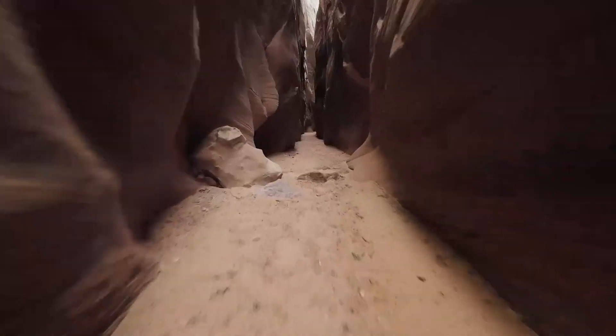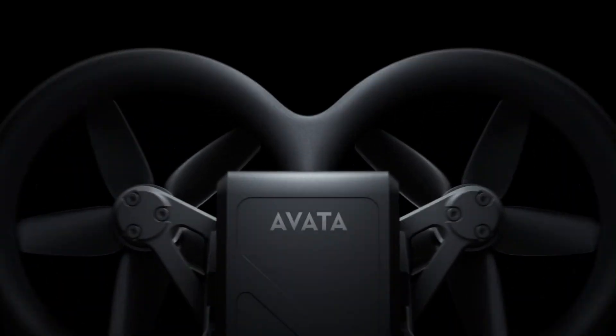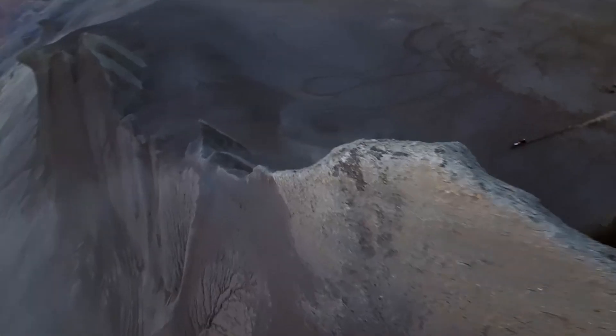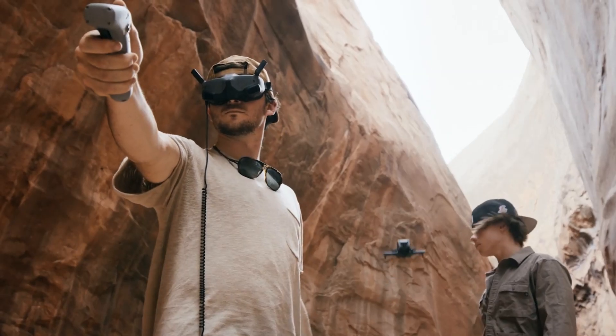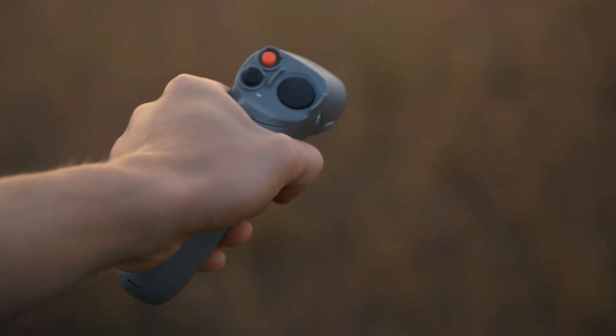Welcome to HITECH, your go-to source for the latest in drone technology. Today, we're diving into the highly anticipated DJI Avida 3. With rumors of improved flight performance, upgraded camera quality, and enhanced FPV capabilities, this could be the ultimate cinematic drone for adrenaline junkies. Stick around as we break down all the leaks, expected features, and what to expect from DJI's next FPV beast.